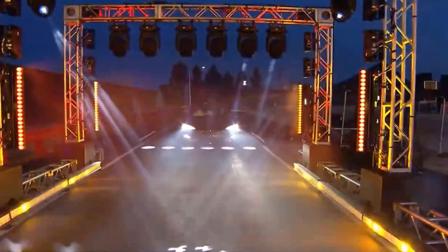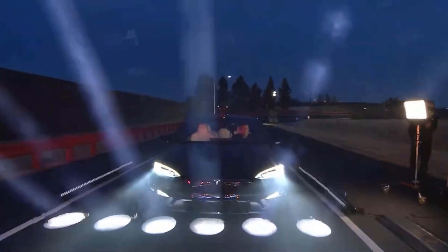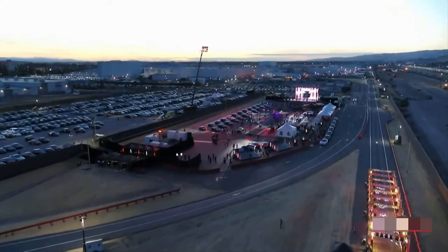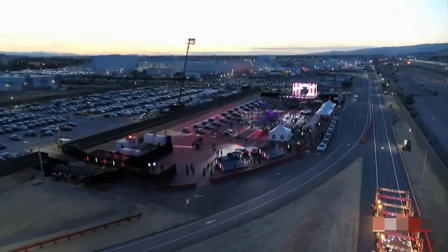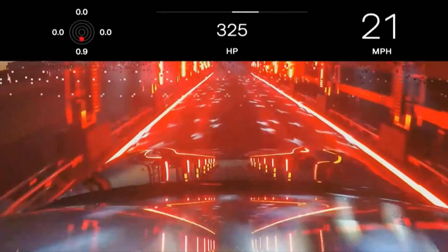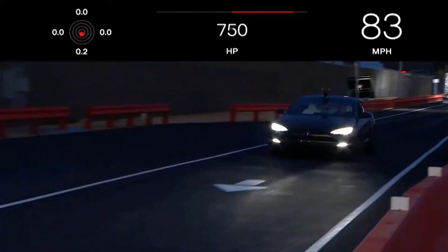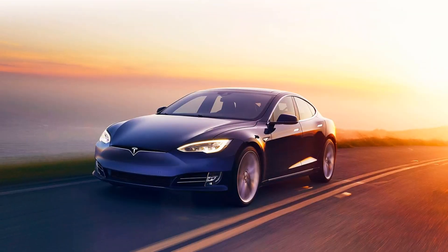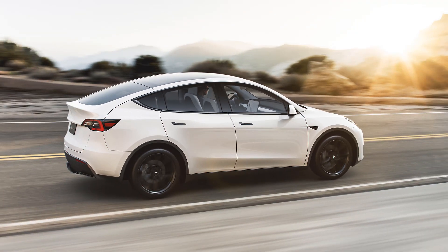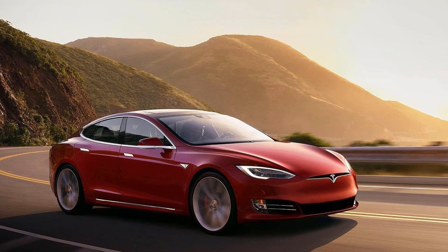Tesla's Model S sedan was the first mass-market car to prove that electric cars can be recreational drives, eco-friendly, capable of everyday transport, and also suitable for long journeys. Depending on which trim you choose, the Model S can travel up to 412 miles on a single charge and offer excellent speeds that compete with some of the best supercars in the world. Tesla now sells more practical and cheaper models, such as the Model Y SUV and the Model 3 sedan, but the Model S remains the brand's flagship.